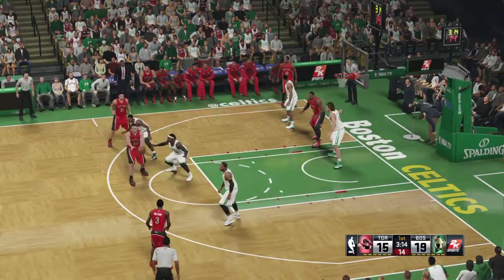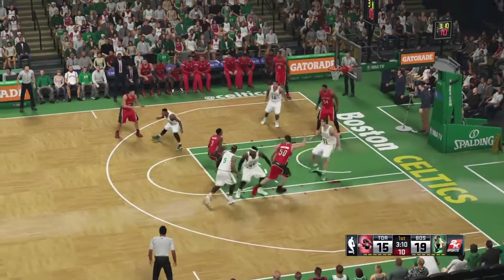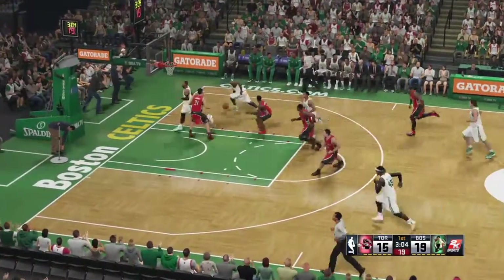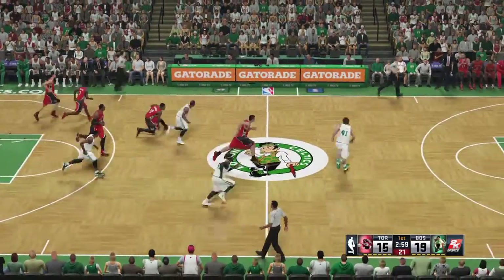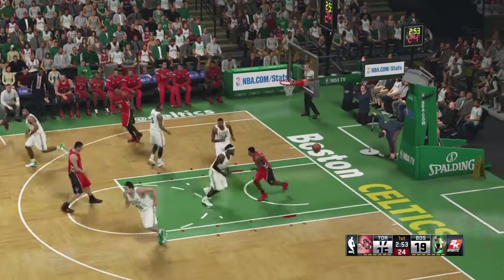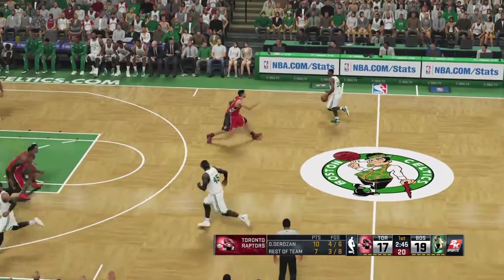Here is Hansbrough after the basket by Boston. Hansbrough setting the pick for Williams — blocked. Now in transition is Thornton. Here's Smart — shot is no good — and Toronto will come the other way. Left side, DeRozan. Nice work there coming off the screen. DeRozan's got 10 points. The defense didn't exactly try to fight around that screen, and that's why it turned into the easy basket.